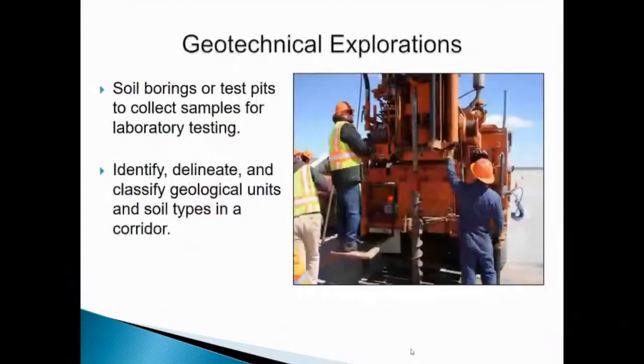The way that we go about doing these preliminary investigations is through geotechnical explorations. We will drill soil borings throughout the corridor or excavate test pits to collect soil samples for laboratory testing. In this process, what we ultimately will be doing is identifying, delineating, and classifying all of the geological units and the soil types within the highway corridor.